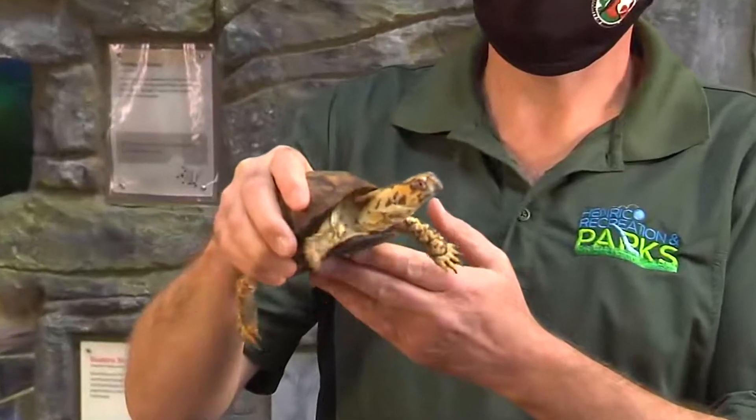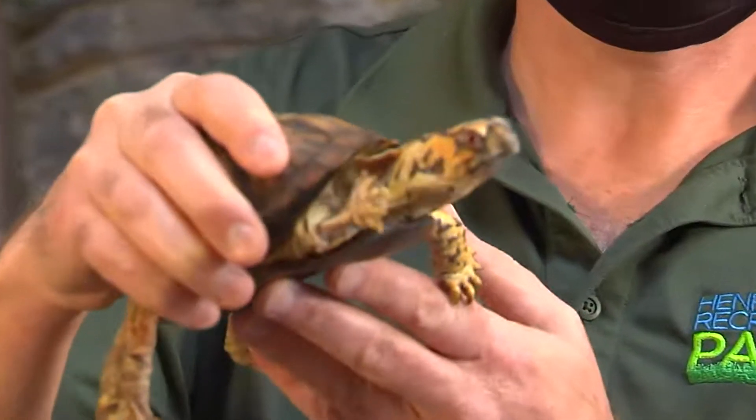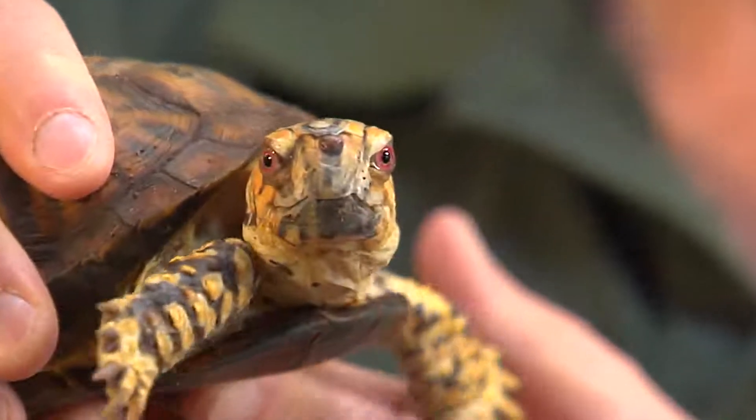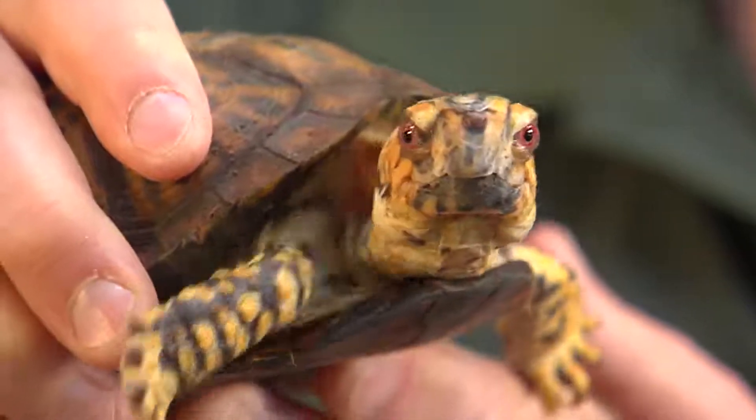Another unique aspect of box turtles: if you look at the eyes on this box turtle, you can often tell a boy from a girl because a male box turtle's eyes will be red, while a female's will be a golden brown color.